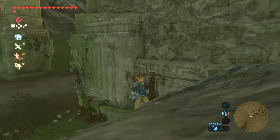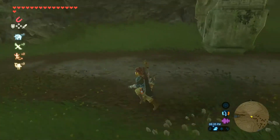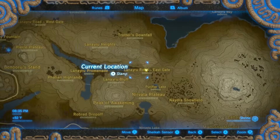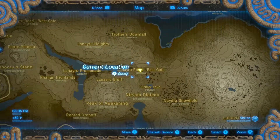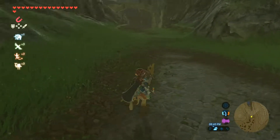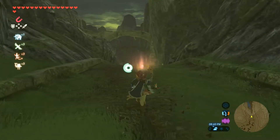We're back with our 11th Breath of the Wild memory location walkthrough. Let's take a look at our map. This is where we're going to want to be — at the East Gate. You're just going to want to head a little west to the East Gate, and you'll see the memory location pop up in front of you.